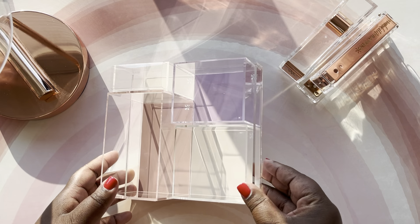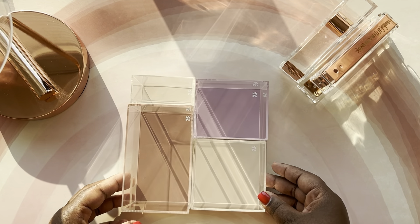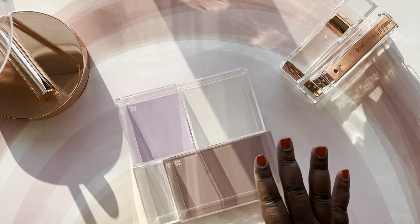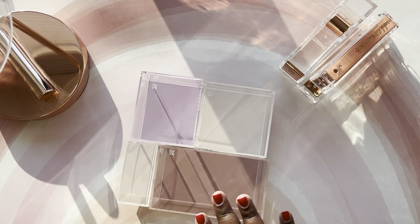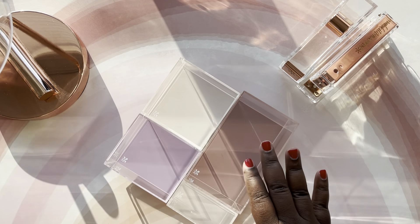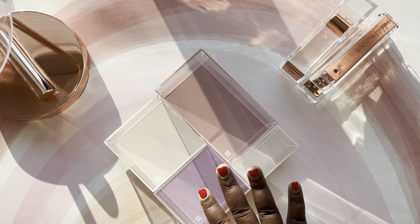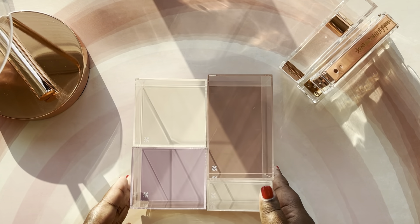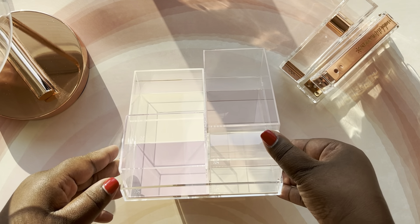I am thinking about putting this under my bathroom sink. I'm working on a video showing how I organize under my bathroom sink, maybe for some makeup or different types of toiletries that I use on a day-to-day basis. So this is the Erin Condren acrylic desk organizer.